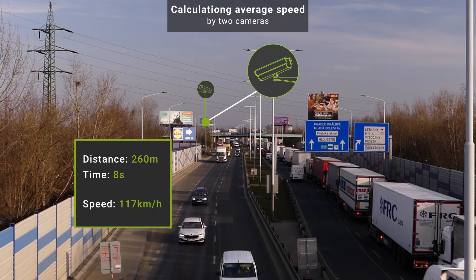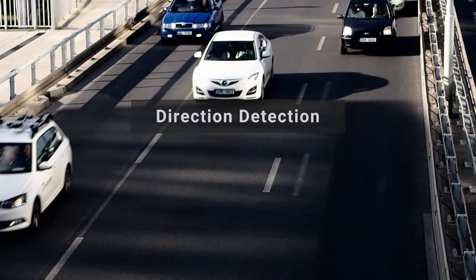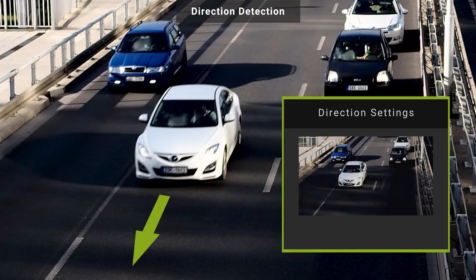Wrong direction detection: the system detects the direction of travel and compares it with the reference value to identify vehicles going the wrong way.